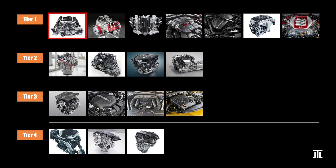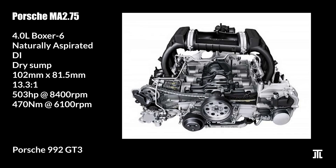The top six-cylinder engine in my book is the Porsche MA2.75 4-liter naturally aspirated Boxer 6. This engine is exclusive to the 992 GT3 and its special variants. It is also the only naturally aspirated unit on this list as well as the one with the largest displacement. This severely over-square engine can rev to 9k. It features individual throttle bodies, rigid rocker arms, large bearing diameters, and plasma-coated cylinder walls. As usual, the MA2.75 uses dry sump lubrication.